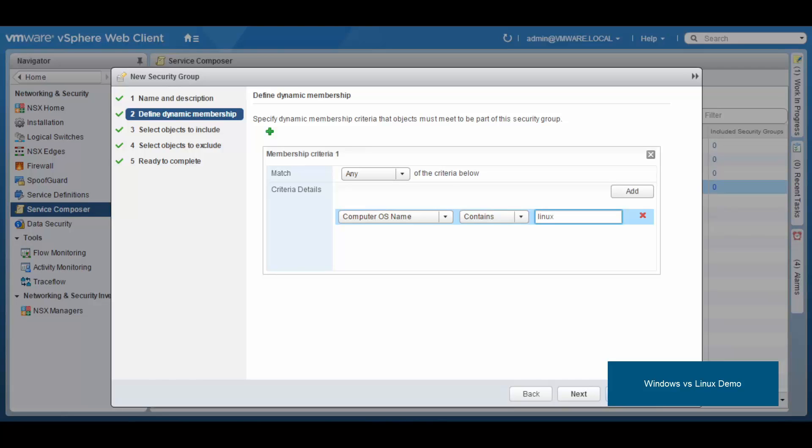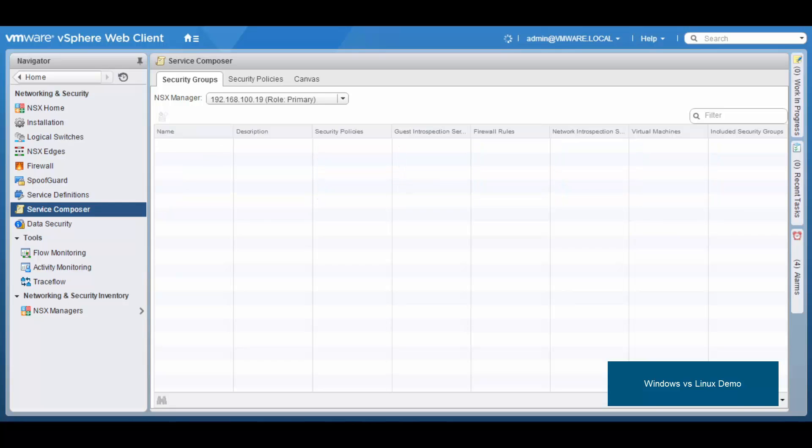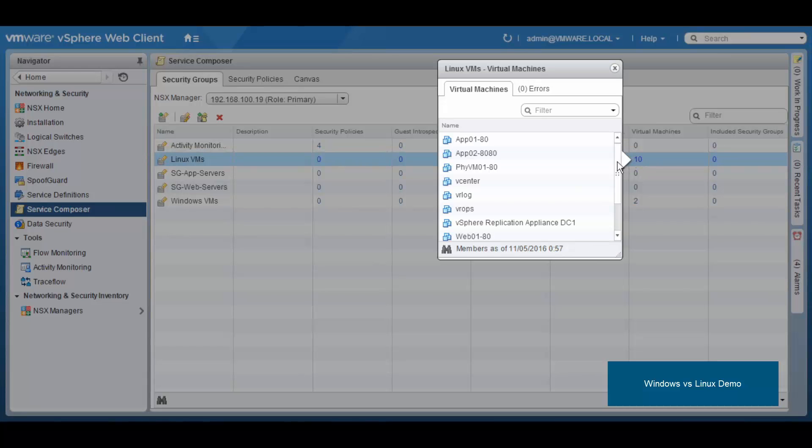Once we hit finish, the group is created and automatically already has members — in this case 10 different VMs. The beauty here is that we have grouped VMs independently of their IP addresses. It doesn't matter if they are all on the same or different IP subnets. As soon as we add more Linux or Windows VMs, they will automatically be part of these groups without any modification needed.